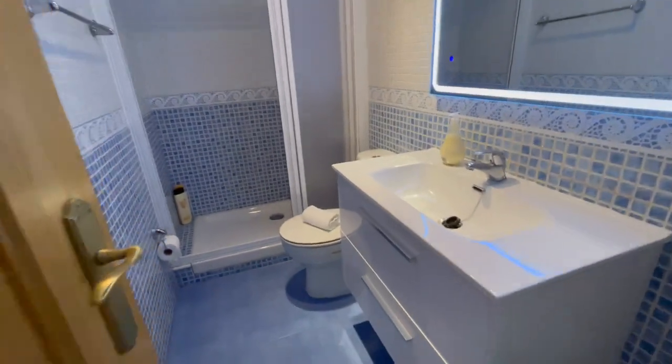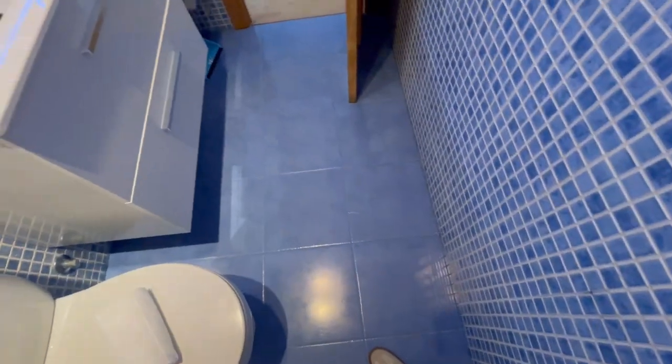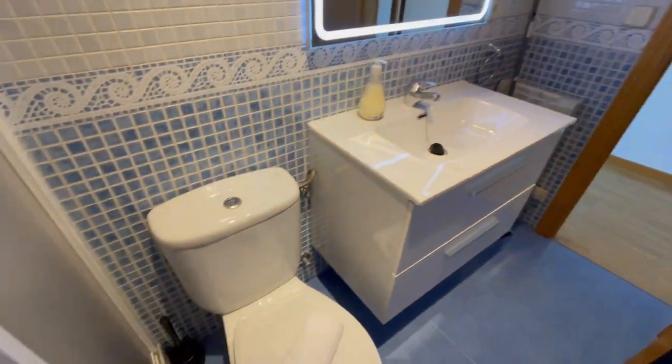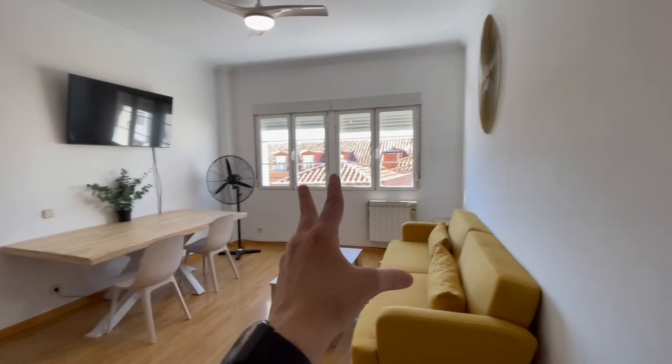This is the bathroom. It has a good size, in my opinion. This is gonna be the shower — it looks fantastic. There is heating inside as well, and cleaning supplies. Very clean, very good.